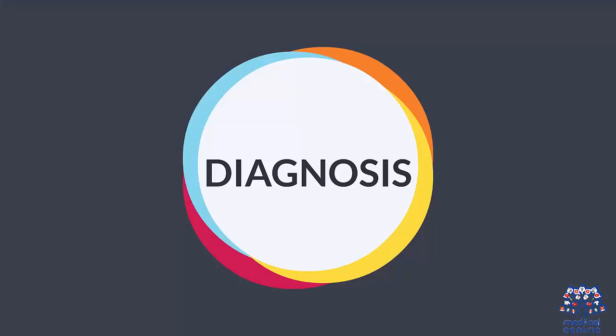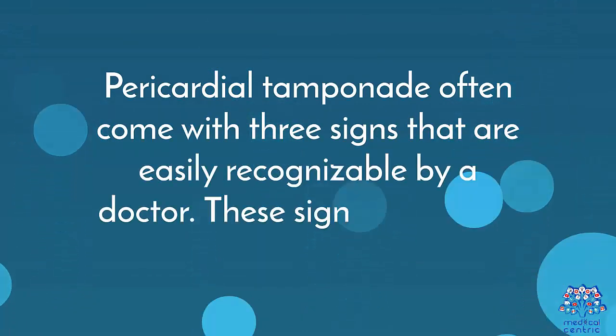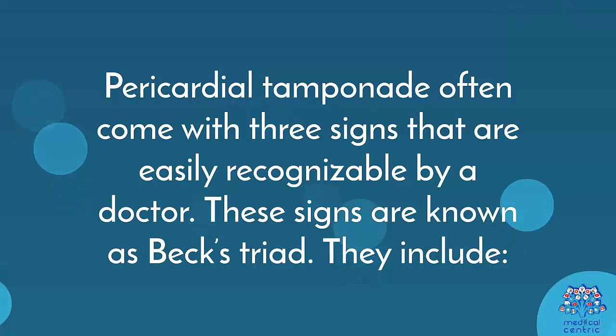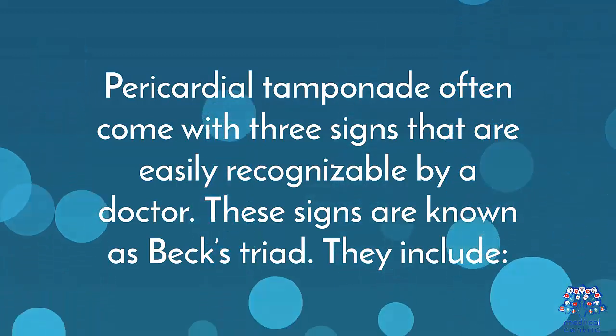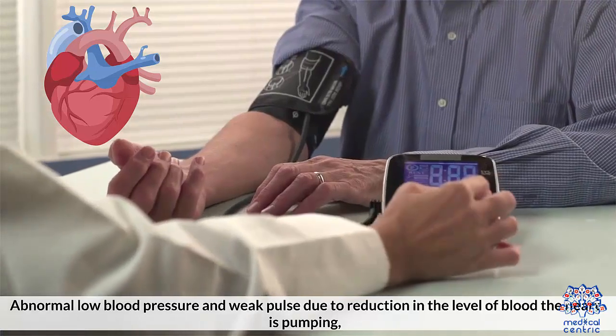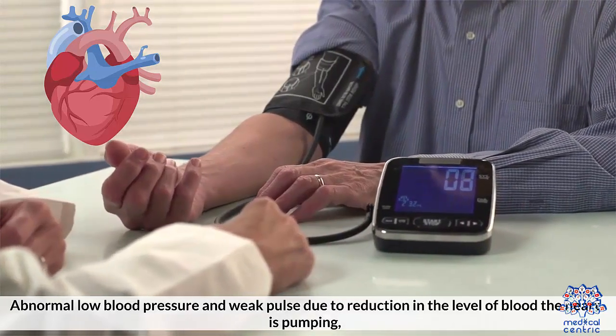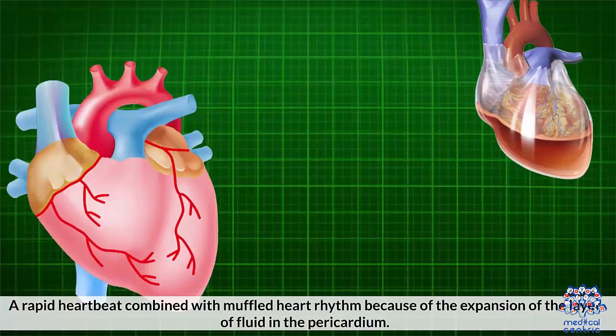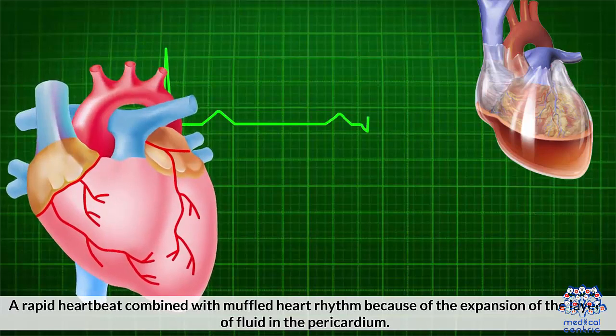Diagnosis: Pericardial tamponade often comes with three signs that are easily recognizable by a doctor. These signs are known as Beck's triad. They include abnormally low blood pressure and weak pulse due to reduction in the blood the heart is pumping, elongated neck veins as they are having trouble returning blood to the heart, and a rapid heartbeat combined with muffled heart rhythm because of the expansion of the layer of fluid in the pericardium.